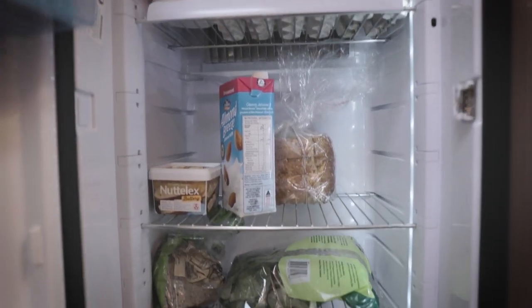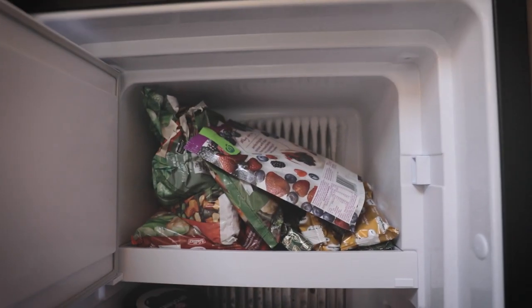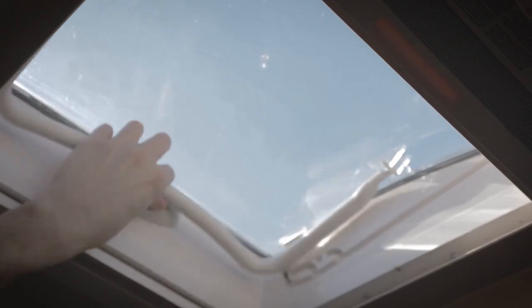Here's the fridge — it's pretty big, it'll hold all your food for two people no problem, and it even has a nice-sized freezer as well. If it gets too warm, there are two skylights or vents, one above the kitchen and one above the bed. They're super easy to use — just press down on the button and open them up.